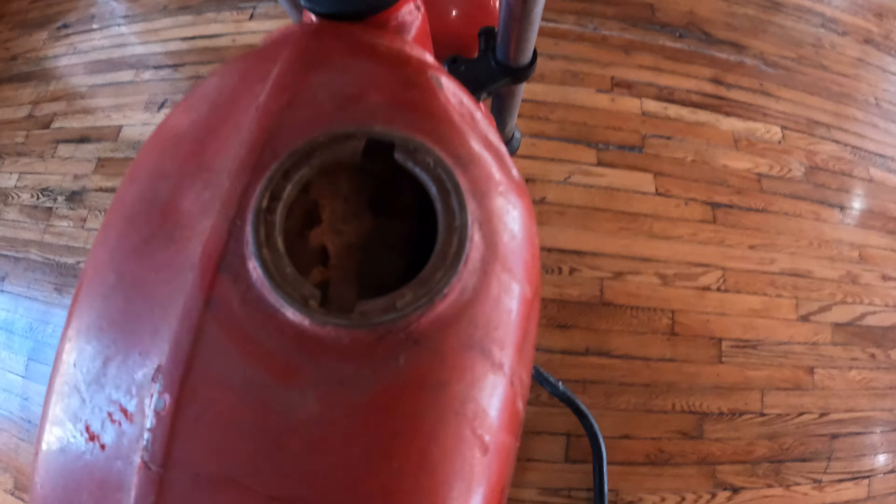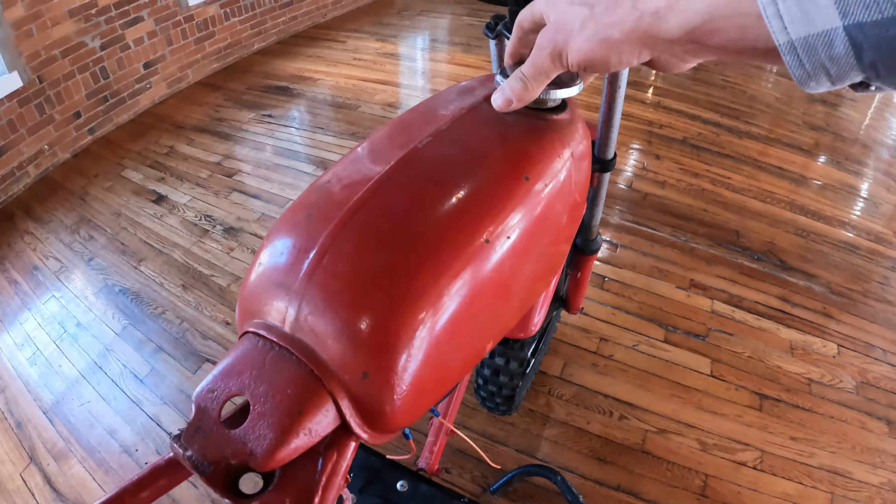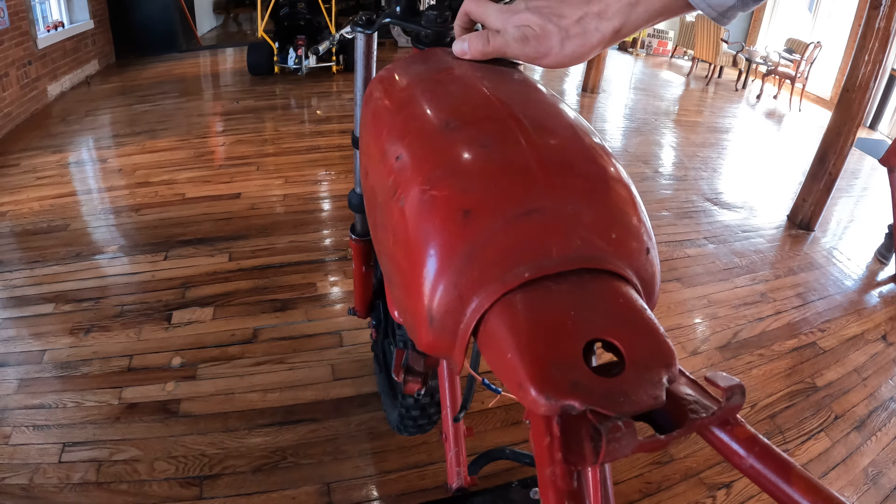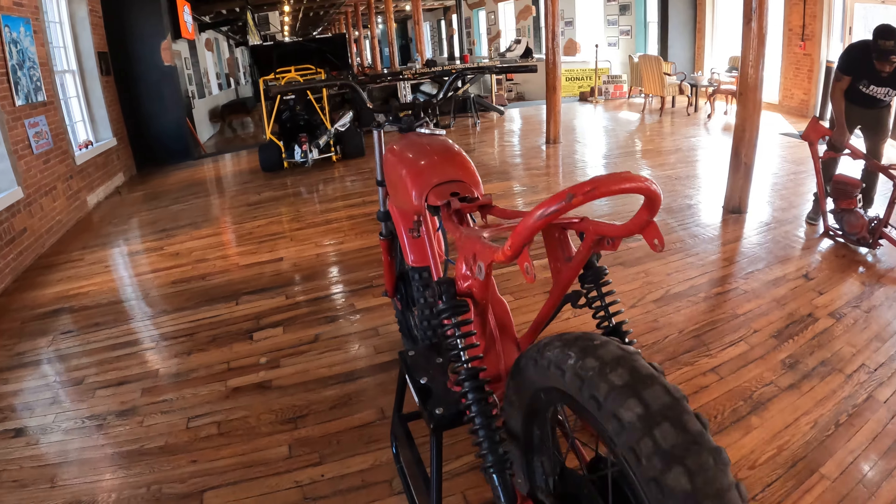Gas tank — I would say good with a rinse. Mostly straight. Honestly, in fantastic condition. It's definitely serviceable to say the least.